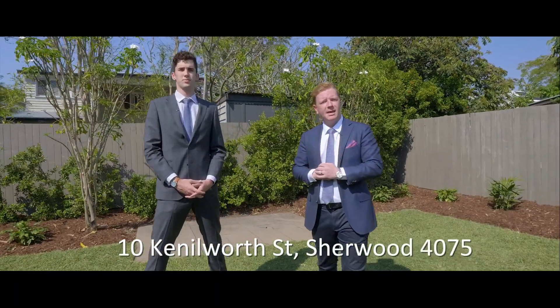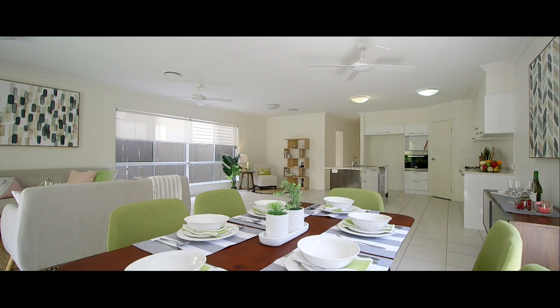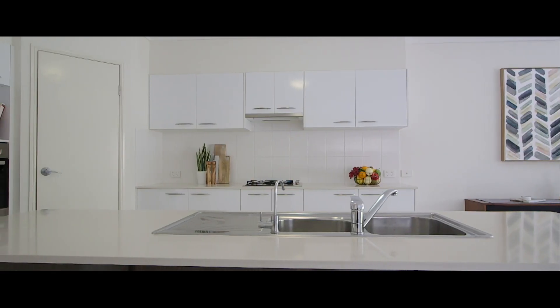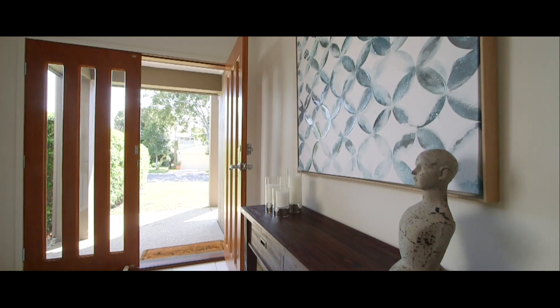As life just keeps getting busier and busier, today's modern family looks towards low-maintenance living solutions to call home. With a celebration of clean lines and neutral palette, this five-bedroom executive home in the heart of Sherwood offers the flexibility to suit all lifestyles.